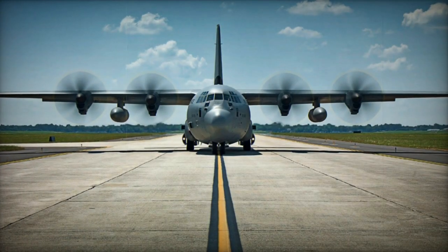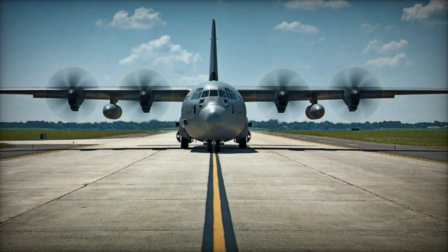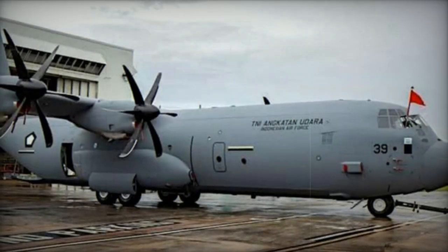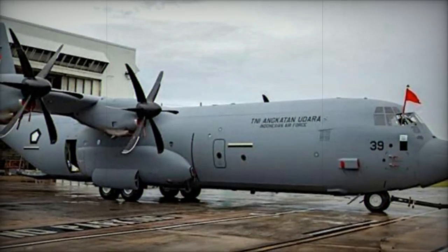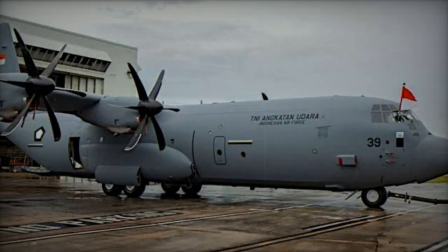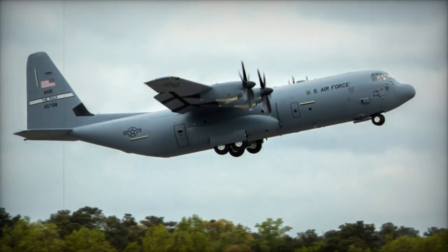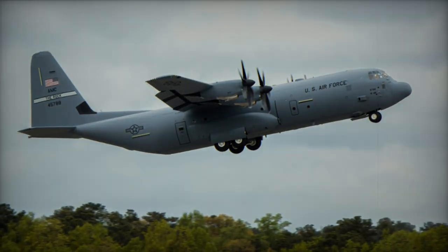Distinguished by their additional 4.5 meters in length and enhanced payload capacity of 21 tons, the new Super Hercules aircraft are poised to augment the RNZAF's airlift capabilities significantly. Anticipated to commence delivery by year-end, these advanced units will facilitate the transportation of a larger number of pallets, catering to diverse operational needs.